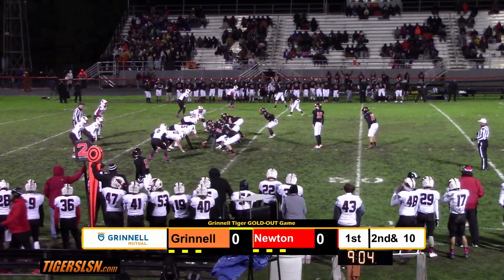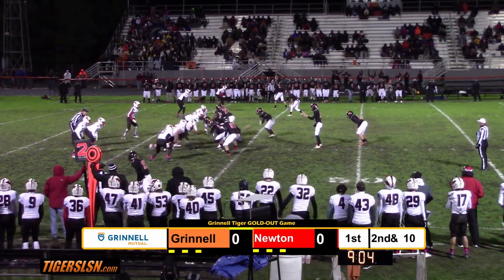Wyatt Hunter in the backfield now. Hunter comes in with an impressive 922 yards.